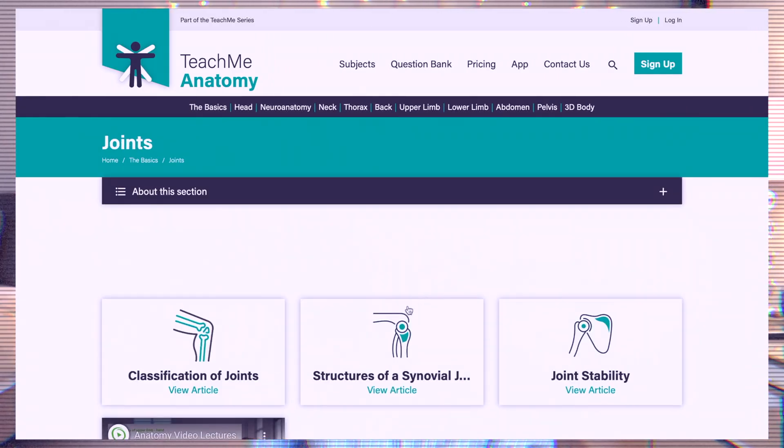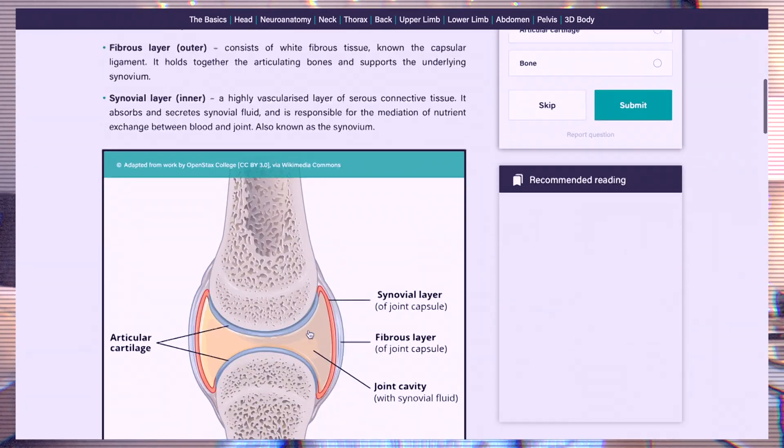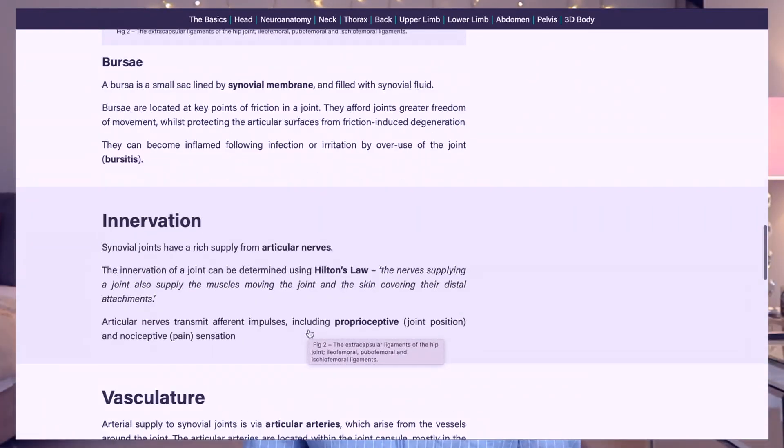My second go-to resource for information is Teach Me Anatomy. If you are a medical student you've probably heard of it. I absolutely love this resource — they have really basic, easy diagrams and you cannot get information that is more easy to follow. The only qualm I have with Teach Me Anatomy is that it is sometimes slightly wrong, so always make sure to cross-check different resources as well as use your lectures, and then you're going to be absolutely fine. It is such an amazing resource for students that has everything you need to know.